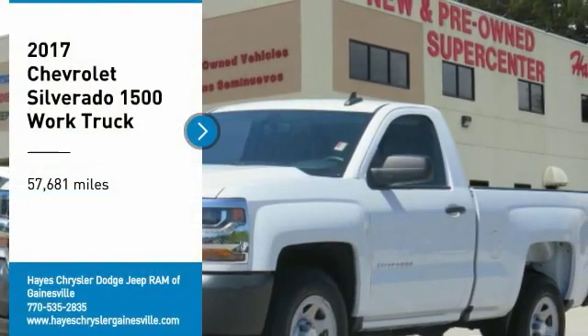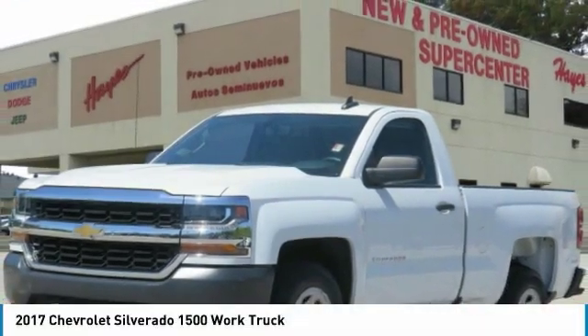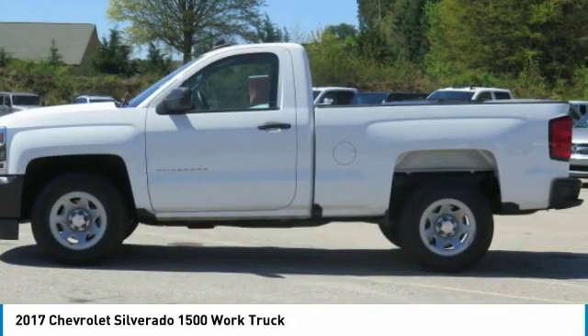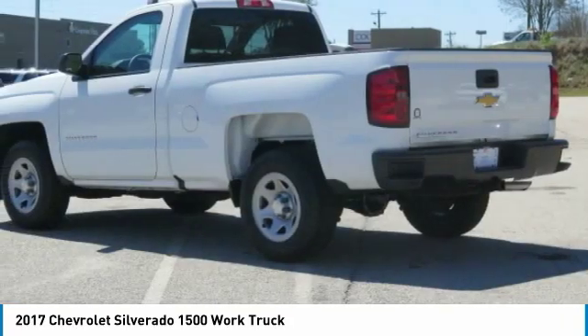Take a ride in the 2017 Silverado 1500. The Chevy Silverado 1500 has the lowest cost of ownership of any full-size pickup.